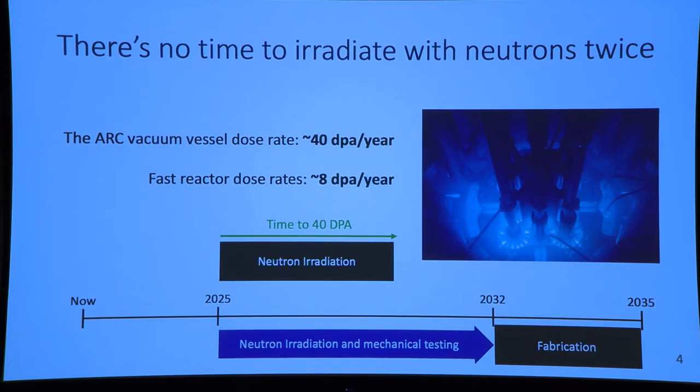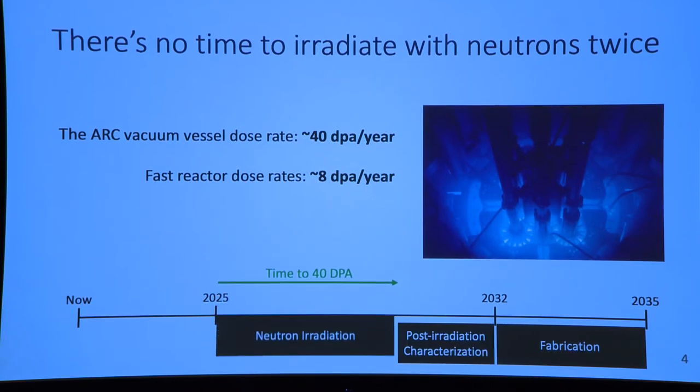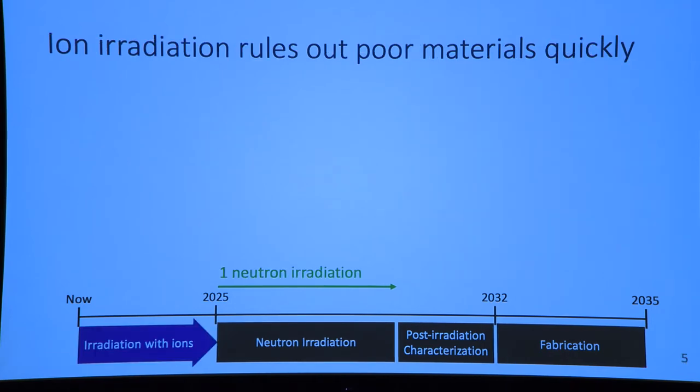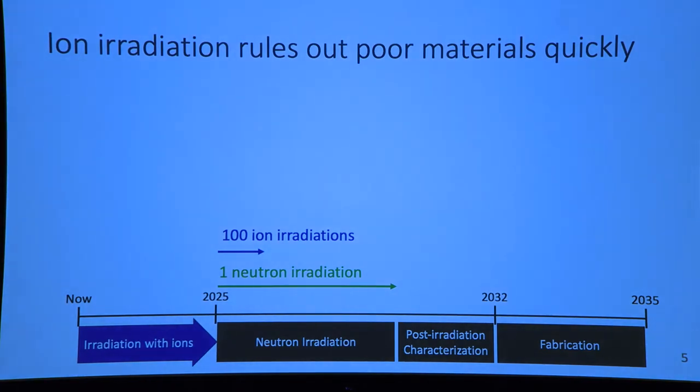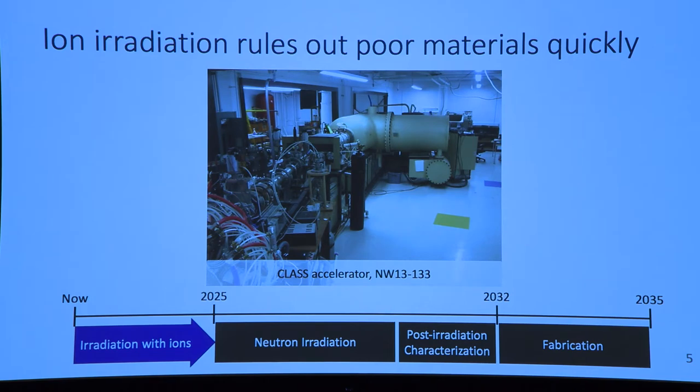This means we only have time to do a neutron irradiation once, and along with post-irradiation characterization, this is going to take up the majority of our timeline leading up to 2035. So we need to think about how to speed this up. We can use ion irradiation to speed up these irradiations for testing materials — 100 ion irradiations in a fraction of the time it takes to do one neutron irradiation in a fast reactor. We can do these irradiations here at MIT on Albany Street in the CLASS accelerator.